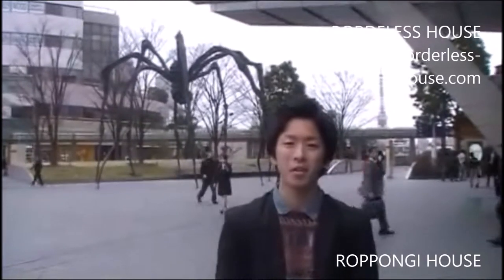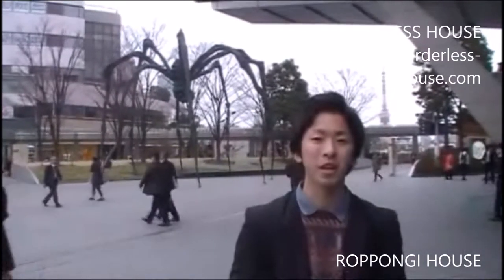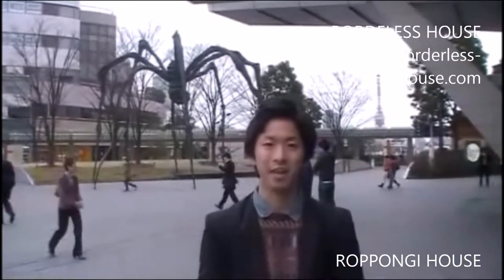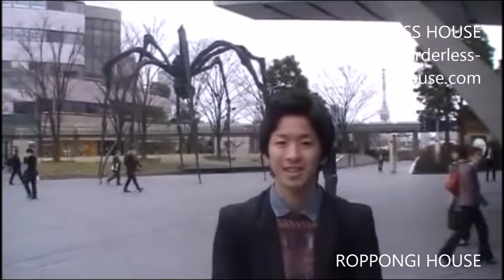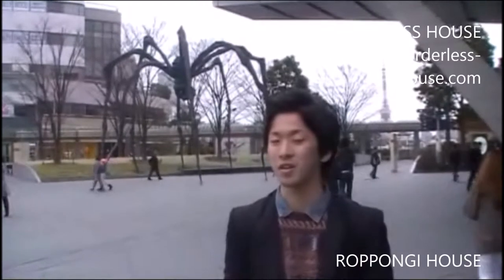Do you have any idea where I am? Here is a very famous place — it's called Roppongi Hills, and it takes just 3 minutes from your house. You can enjoy shopping, movies, museums, restaurants, whatever you want. I think you have to experience this place at least once in your life.